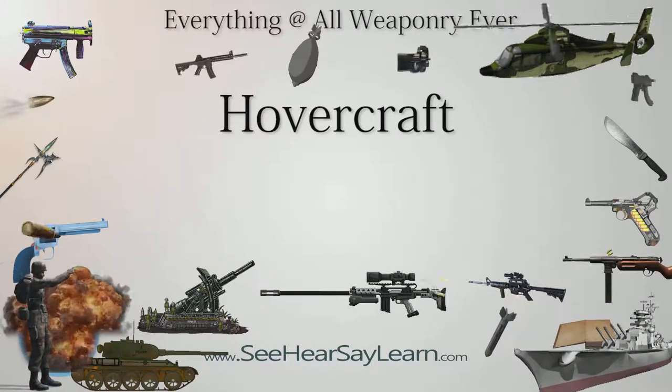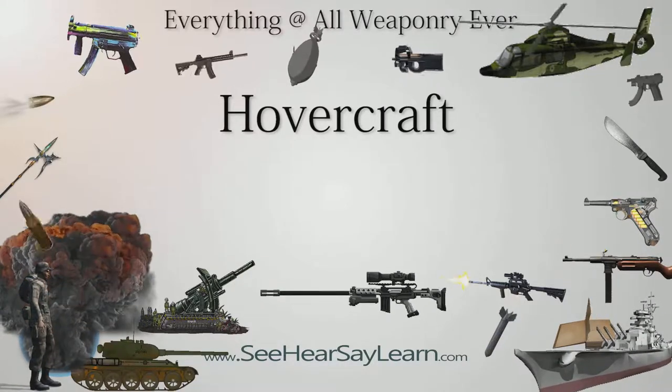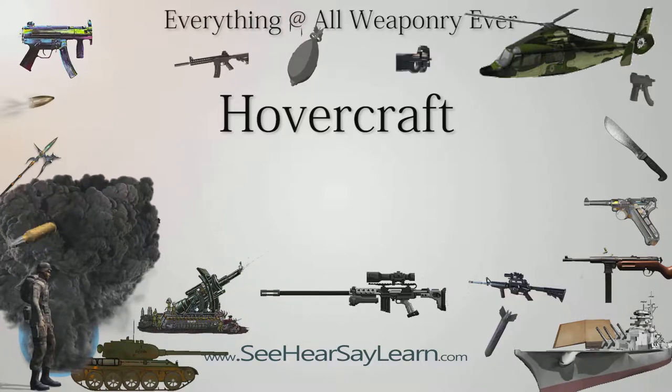A hovercraft, also known as an air cushion vehicle or ACV, is a craft capable of traveling over land, water, mud, ice, and other surfaces.